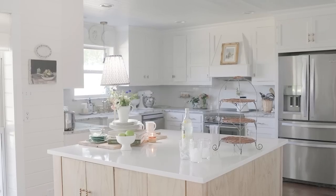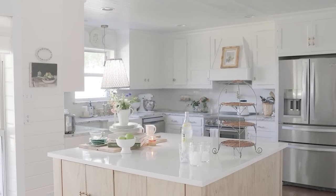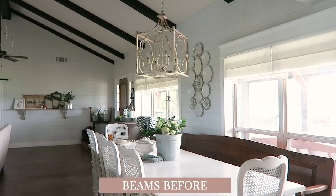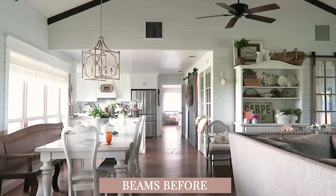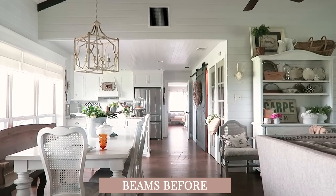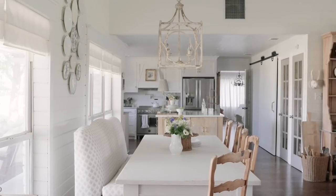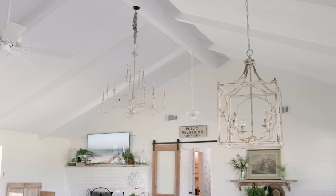I like change. I guess the best way to say it is I like to move things around and change it. Last time we came — it was either Christmas or springtime — either way, a ton has changed. You painted your beams white, and when I walked in I was trying to figure out why it looks so much bigger in here. It's the beams.